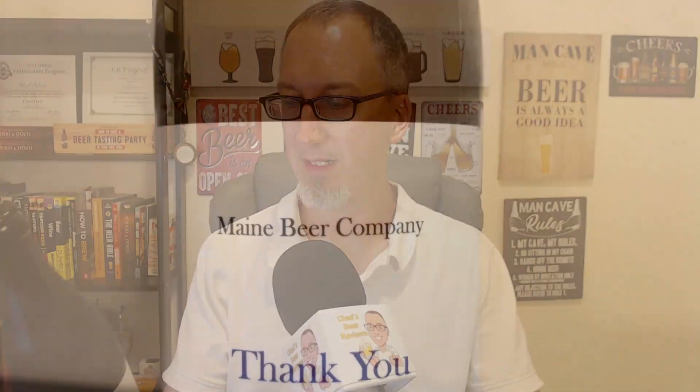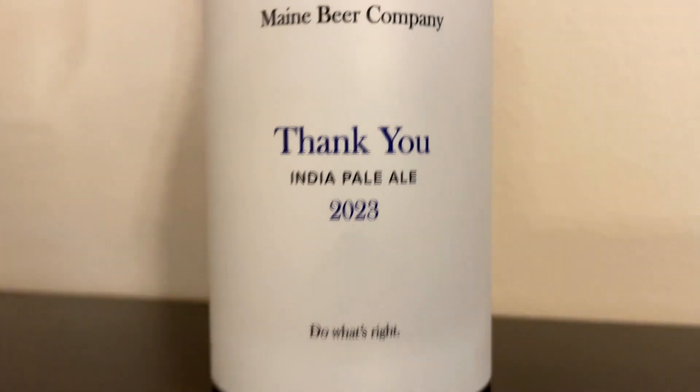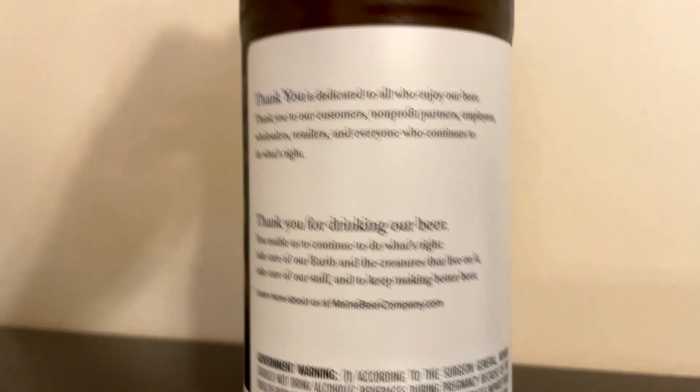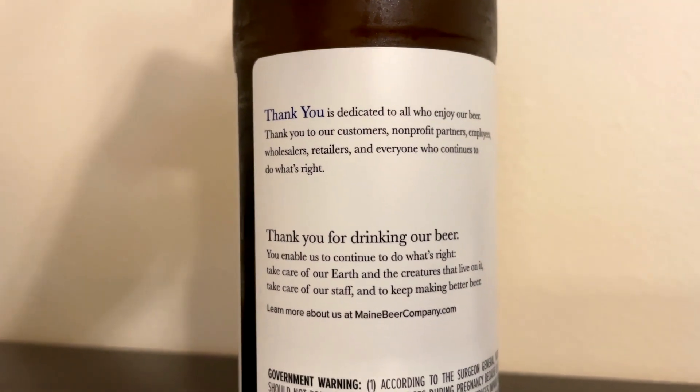Hey, welcome to another episode of Chad's Beer Reviews. This is a super fresh beer from Maine Beer Company — Thank You India Pale Ale 2023. Look at this bottling date: March 14th — that was like two or three weeks ago. That is very, very fresh considering where it came from.